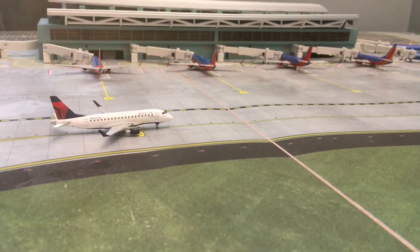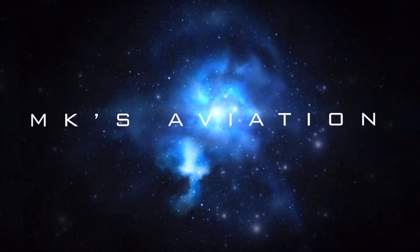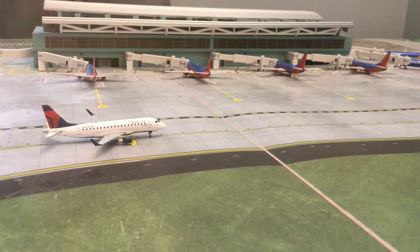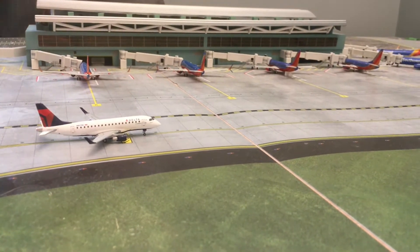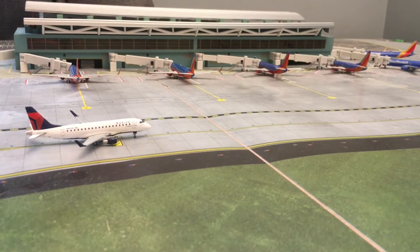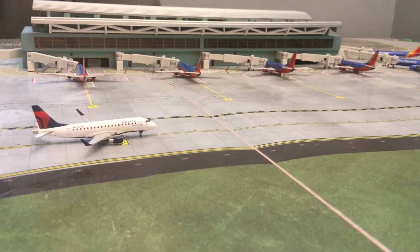Hello guys and welcome back to MK's Aviation. Today we're doing the fourth update of Chicago Midway International Airport. I know you guys love this airport and so we're bringing it back again, probably going to do at least one of these every month or so.